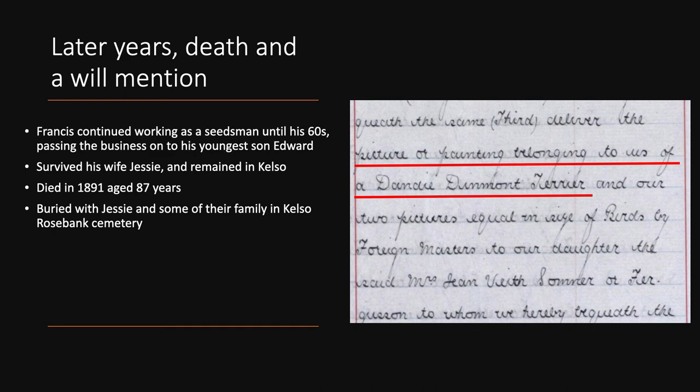Coming towards the end of Francis' life: he continued working as a seedsman until his 60s, as shown in the 1861 and 1871 census returns. He ultimately retired and passed the business on to his youngest son Edward, who carried on in Kelso. Francis survived his wife Jessie — they both lived to a great age, but he lived longer — and he died in 1891 aged 87, which is a marvellous age to have reached for 1891. He's buried with Jessie and some of their family in Kelso Rosebank Cemetery, a very nice riverside location.